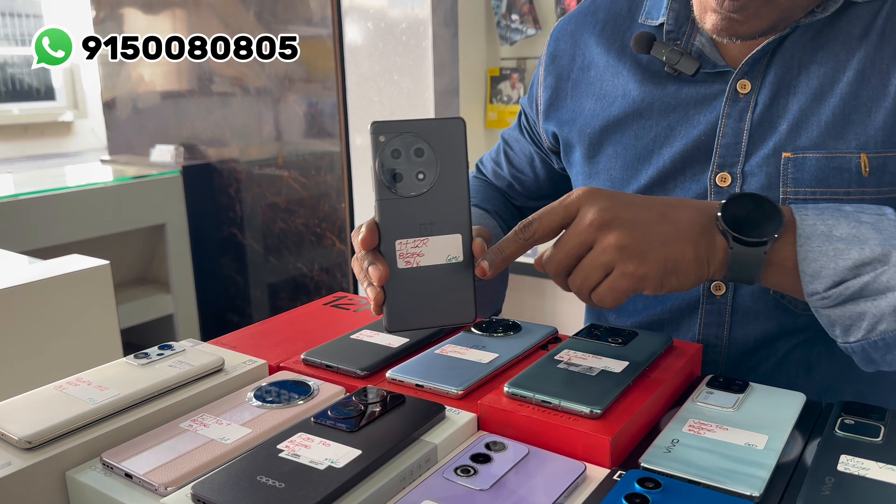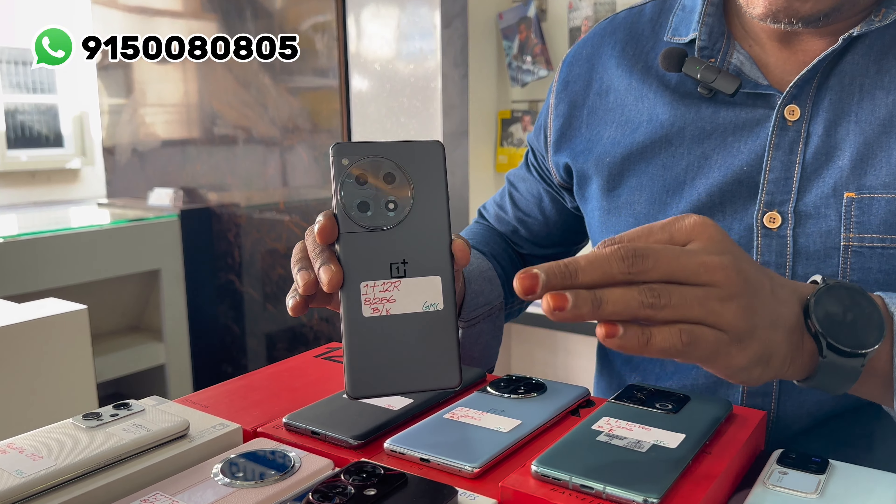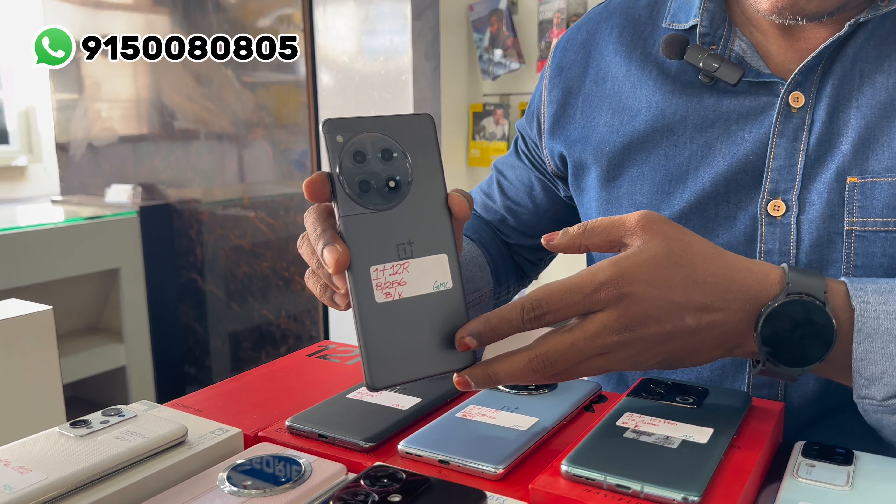Let's go to the video. This model is OnePlus 12R — 8GB RAM, 256GB internal memory, brand new condition, original box kit. The price is 31,500 rupees.